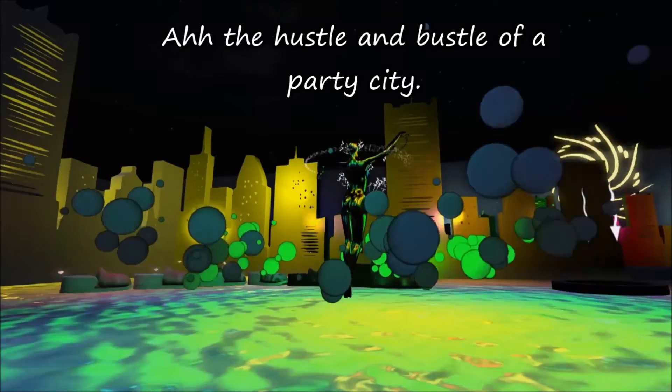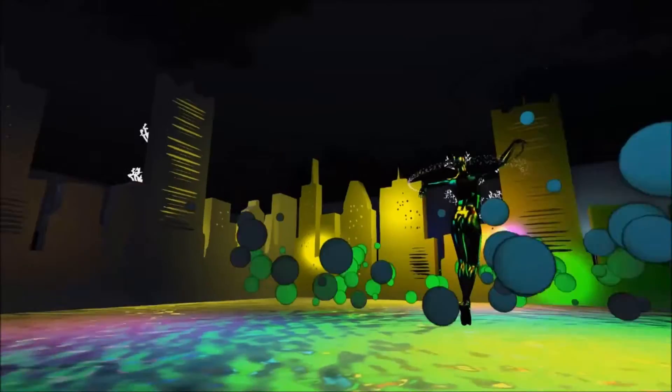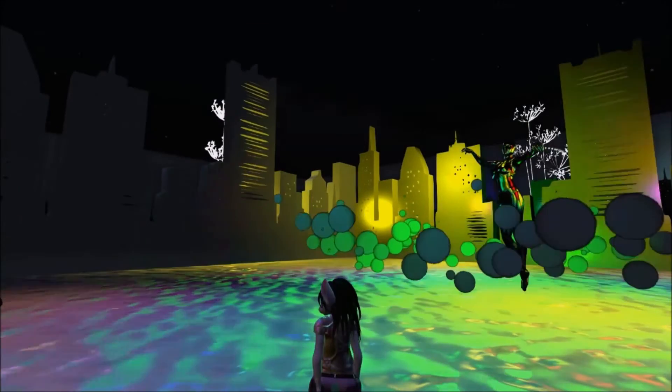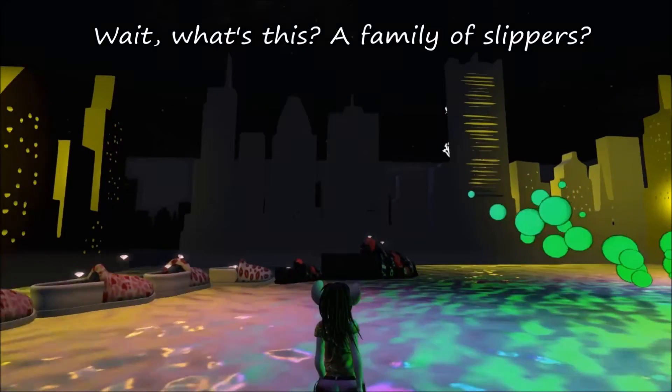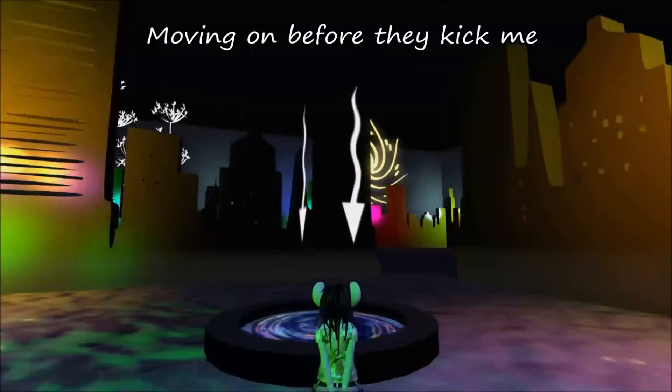Ah, the hustle and bustle of a party city! Wait, what's this? A family of slippers? Moving on before they kick me!